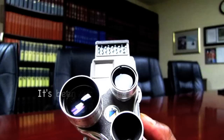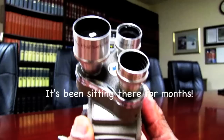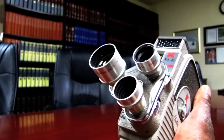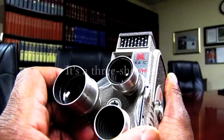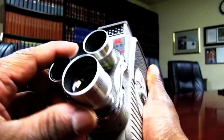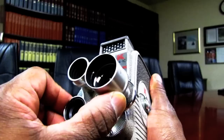It is a Keystone KA1C Electric Eye, eight millimeters, as you can see there. It has a kind of sliding, pivotal arrangement of lenses — these are all Bausch and Lomb lenses. Starts off with the 9mm wide angle right there, then there's a 12.5 that slides over, and then there's the telephoto, which is like a 25.